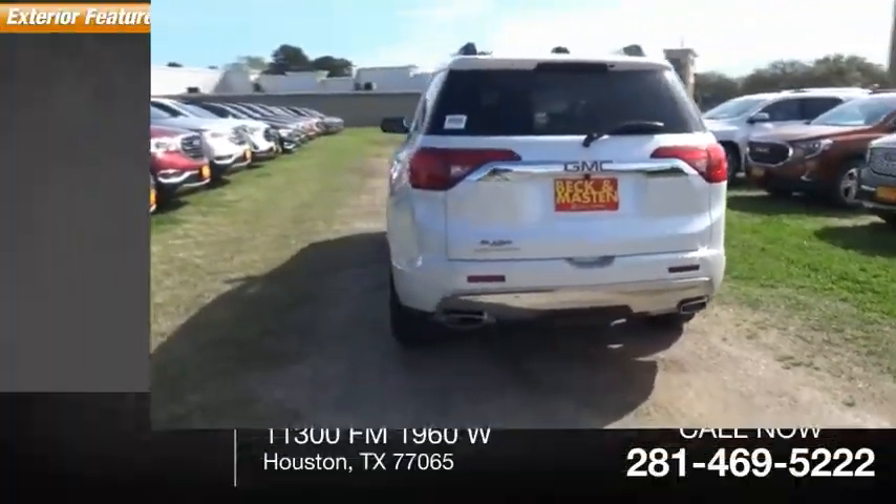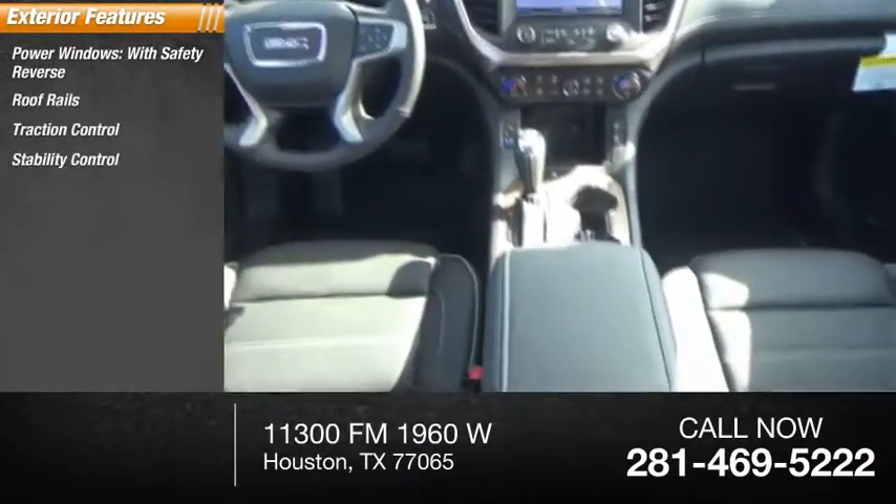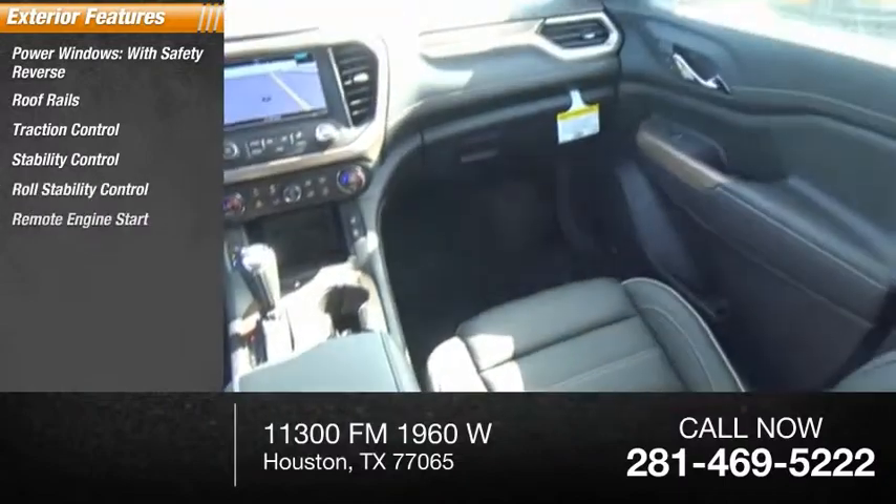Here are some of this vehicle's great options: power windows with safety reverse, roof rails, traction control, stability control, roll stability control, remote engine start, and auxiliary engine cooler.